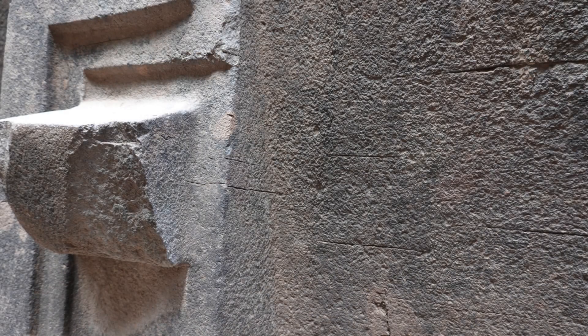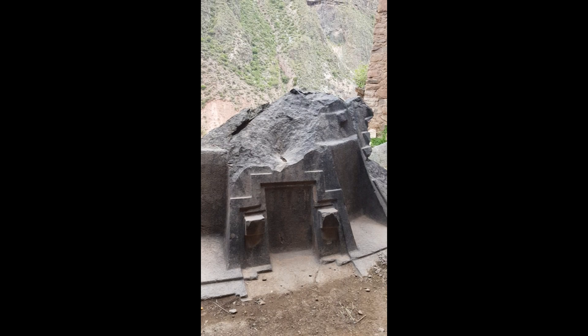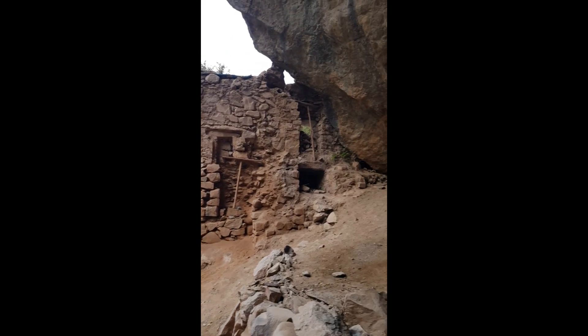How can there be such technological construction with these andesite rocks? Andesite has a hardness of 7 on the Mohs scale, which is incredibly intriguing due to the fact that any human being in that area during that time used copper tools. How could primitive tools create such a complex work of art, but then be destroyed and ruined by fear?